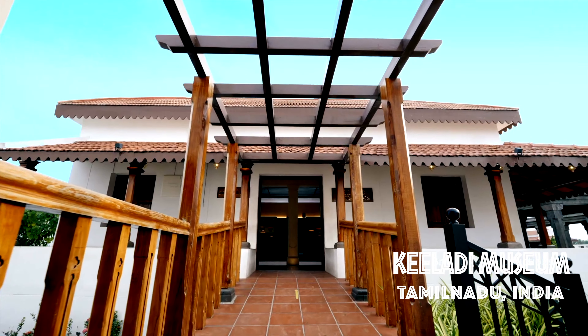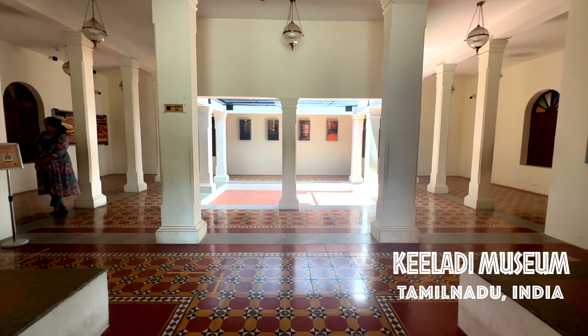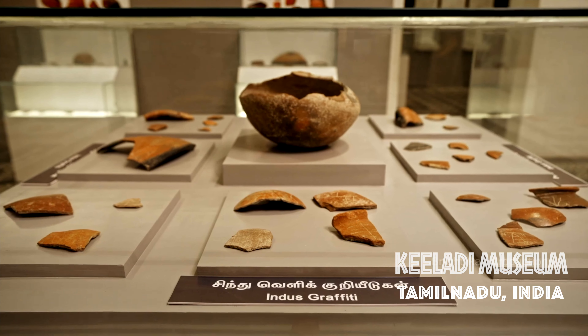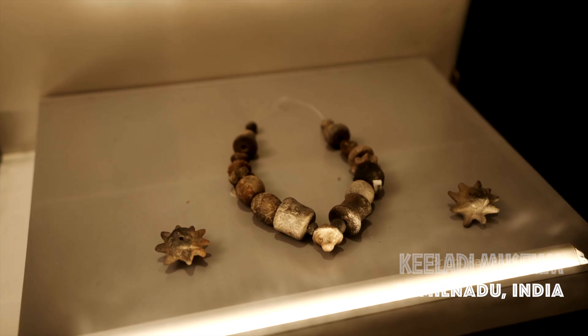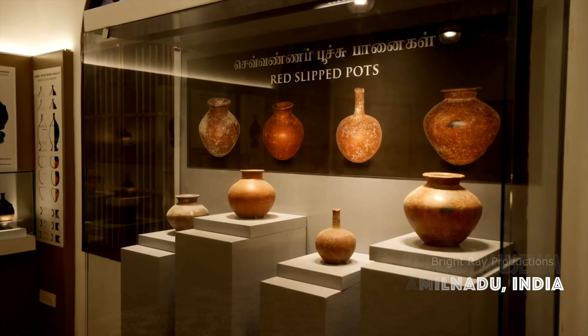The excavations in Kaledi have created a huge buzz, as carbon dating of artifacts found in the fourth phase shows they belong to 600 BCE, pushing the Sangam era back by three centuries further than was earlier thought.